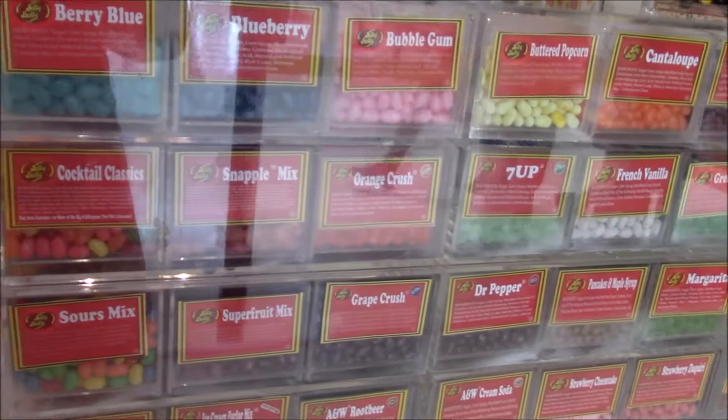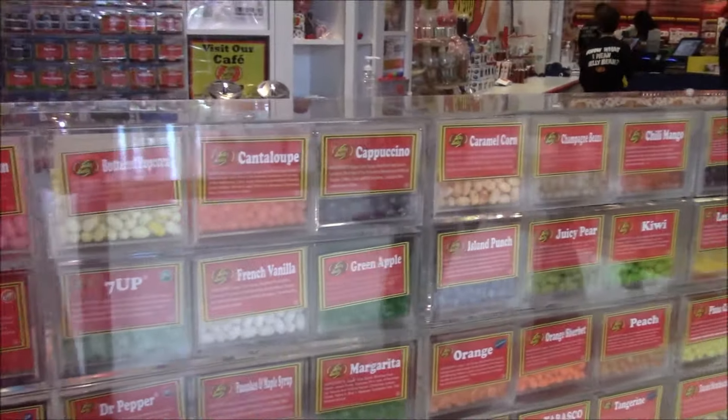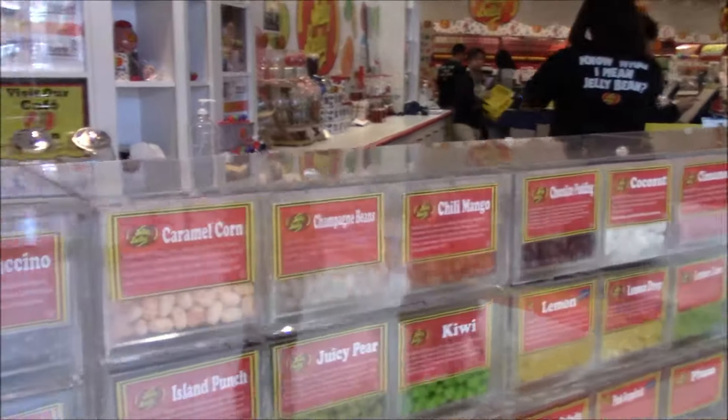I want to try a blueberry one. Chili mango.